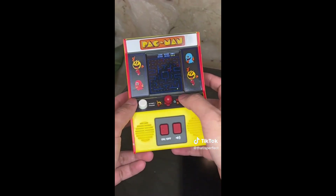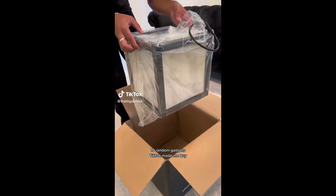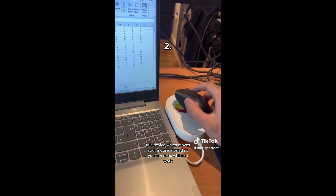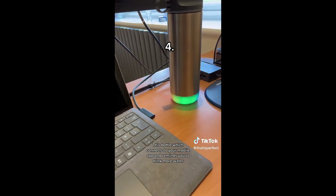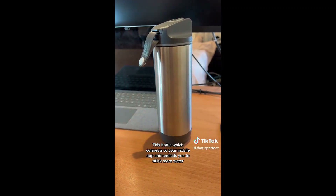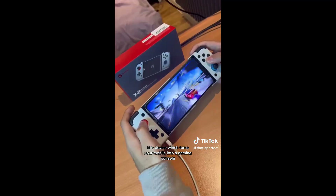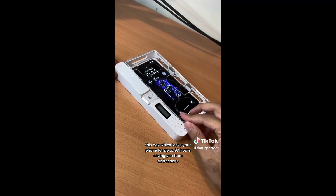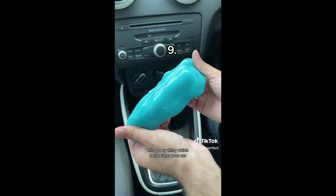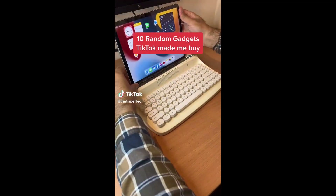10 random gadgets TikTok made me buy: a sound-reactive LED infinity cube; a device which moves your mouse around so you can relax whilst at work; a vacuum cleaner which removes dust and bacteria from your bed; a bottle which connects to your mobile app and reminds you to drink more water; a spider catcher so you don't have to touch spiders; a device which turns your mobile into a gaming console; LED lights for your car which give feedback to other drivers; a box which locks your phone for up to 99 hours saving you from distractions; a gooey thing which helps clean your car; and an ear cleaner with a camera so you can look inside your ear.